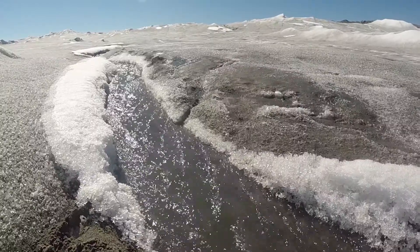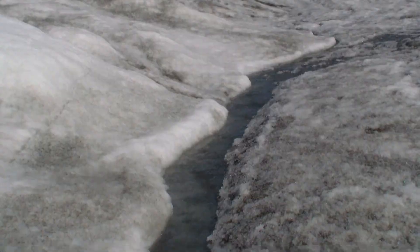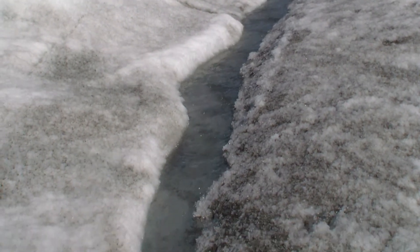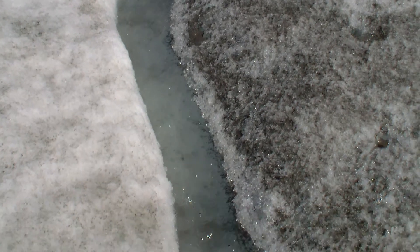We are a group of students from ChaseUp and for our research project we decided to work with glaciers. We thought it would be interesting to investigate how fast the ice is melting, so our question to pursue was: what is the main cause for accelerating ice melting?